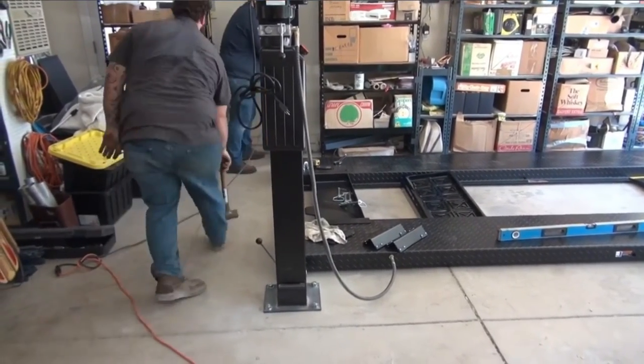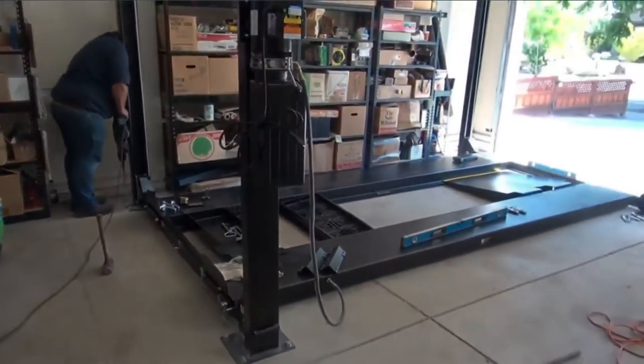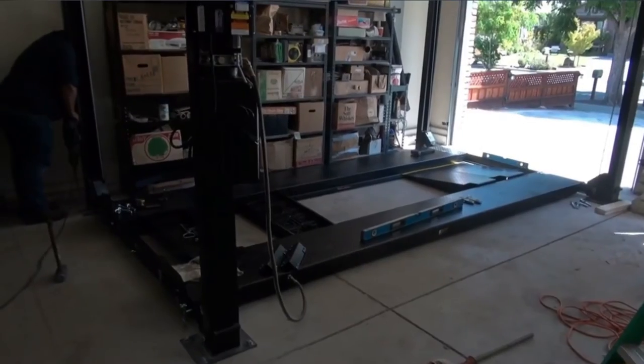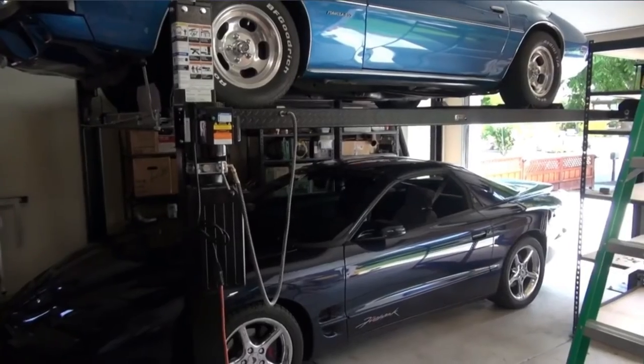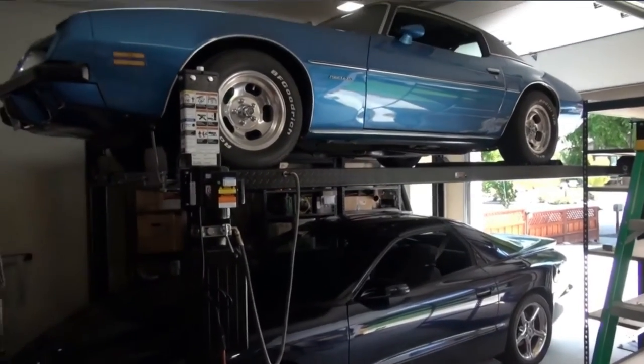Thanks to the redundant ladder locking system for this. You can set the Auto Lift Car Park 8 up with no hassle — only two people are enough to set it up. You will find instruction videos on YouTube. The price is reasonable.